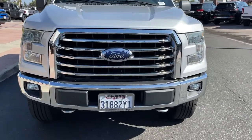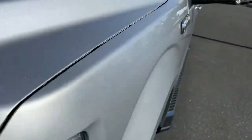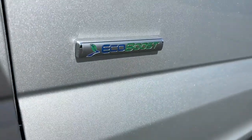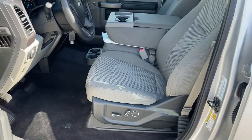Keyless entry, fog lamps, four-wheel drive, electronic stability control, aluminum wheels, steering wheel audio controls, Bluetooth connection, stability control, passenger adjustable lumbar, split bench seat.